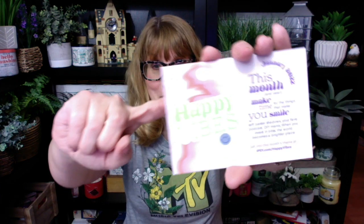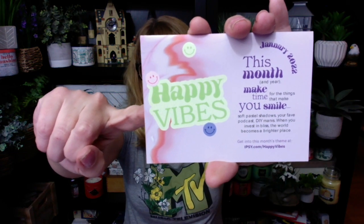The regular bag is $13 a month and then the glam bag is $28 a month. This month it's Happy Vibes — January 2022. The theme is 'make time for the things that make you smile.' So we got this psychedelic little pastel bag here.